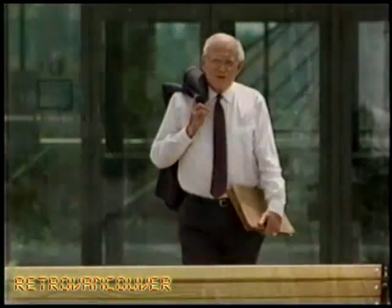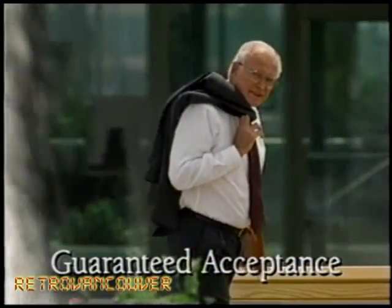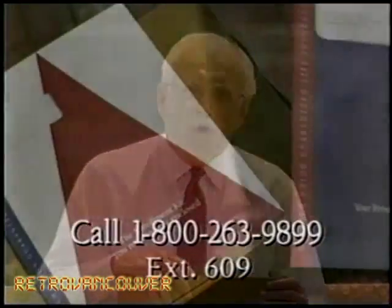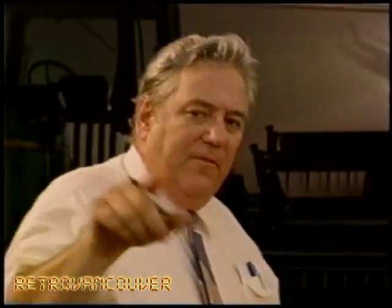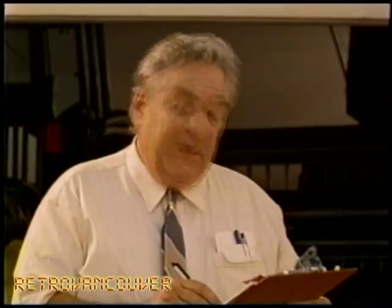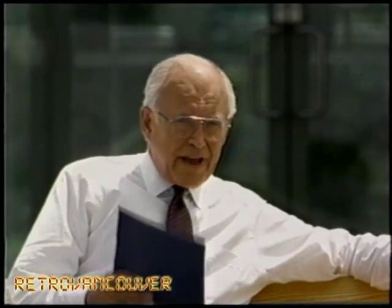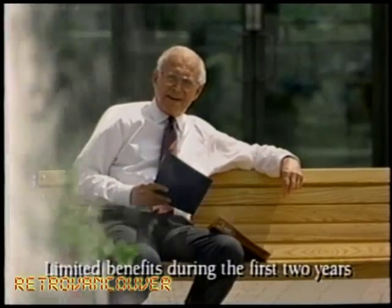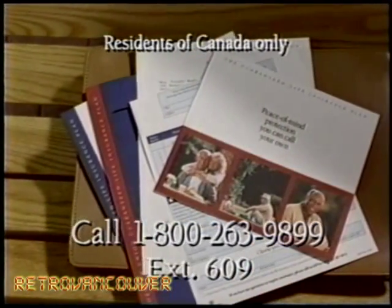Some doors close as you get older. With Norwich Union's Guaranteed Life Insurance, you can feel secure about things because, as long as you're between 50 and 75, you're guaranteed acceptance with no medical exam or health questions. All you have to do is call. No salesperson will visit. We'll send you a free enrollment kit that explains all the details in easy-to-understand terms. For as little as $20 a month, you could be covered with Norwich Union. Depending on your age and the premium you choose, you can be covered for up to $25,000, which triples to $75,000 in case of accidental death. Your premiums will never go up, and there's even a 30-day money-back guarantee. Call now for your enrollment kit.